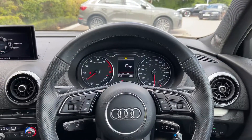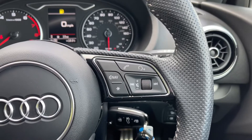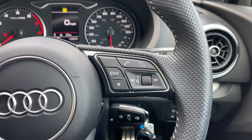Taking a look from the driver's perspective, we have that flat bottom full leather multi-function steering wheel which, to the right, houses the controls for volume up and down. We have a voice command button, the telephone answering button, as well as a customisable star button which can easily be changed in the car's settings menu.